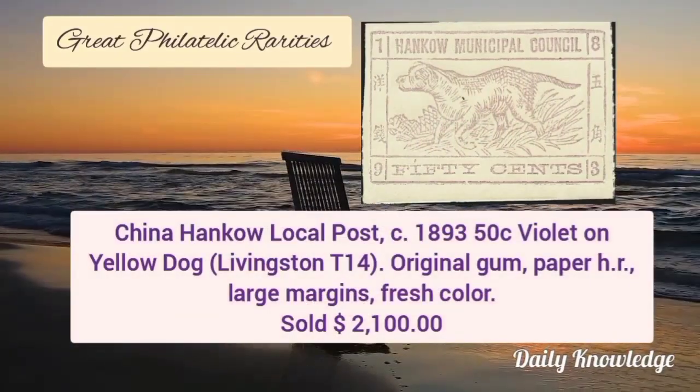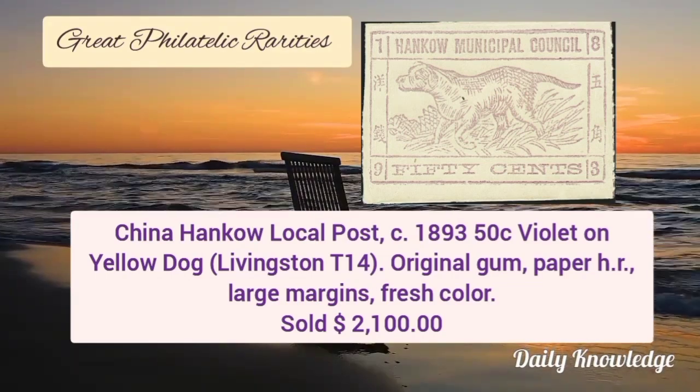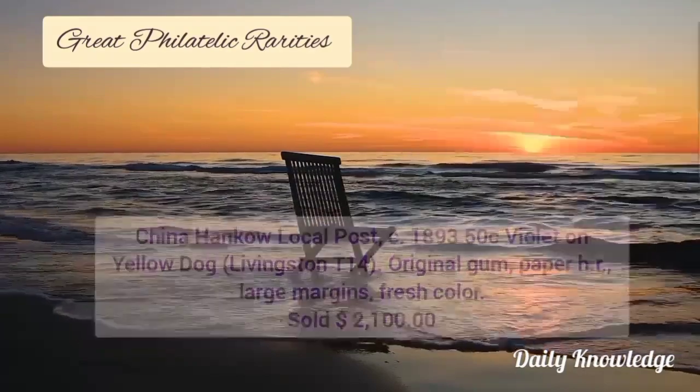Now this is China Henco local post, 1893, 50 cent violet on yellow. It has original gum and some hinge remnant with large margins and fresh color.